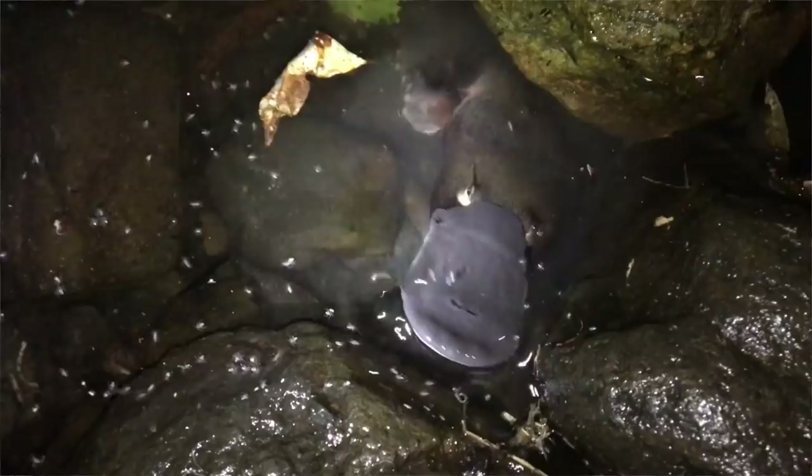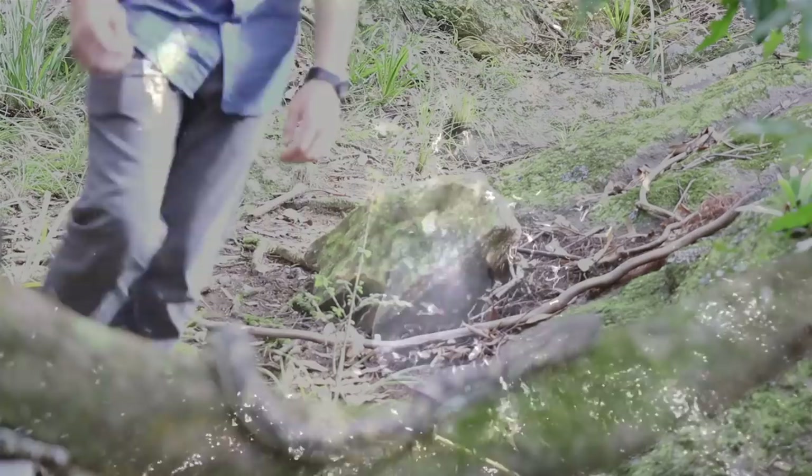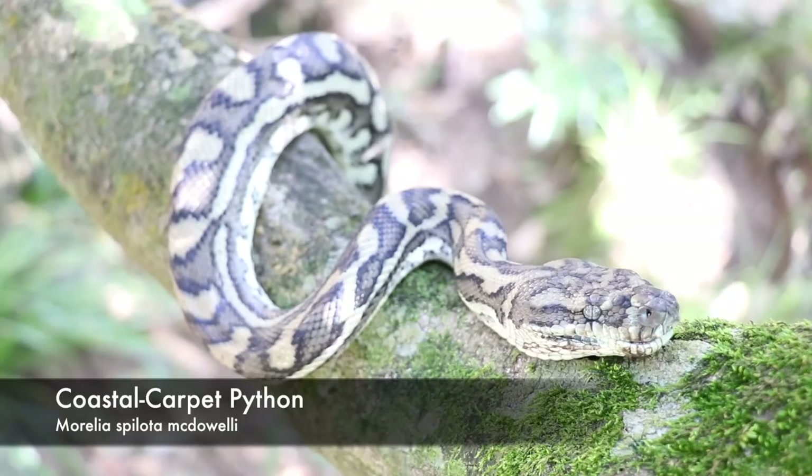This creek is home to a diverse array of plants and animals, from the platypus to even the coastal carpet python, which is what we have here. Now this snake we found right in front of us is the coastal carpet python. They're one of my favourite species of snakes — just such a beautiful snake — and they're very common throughout these forests across southeast Queensland.